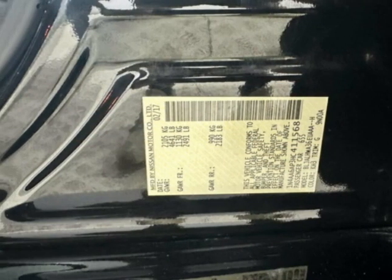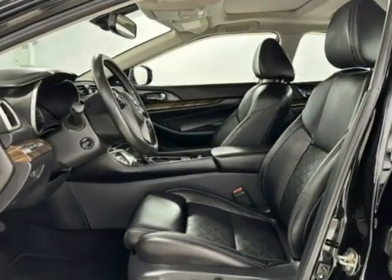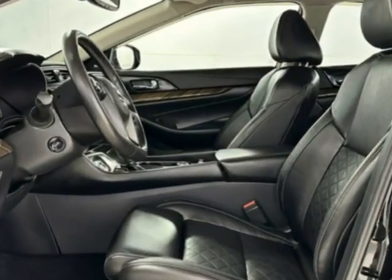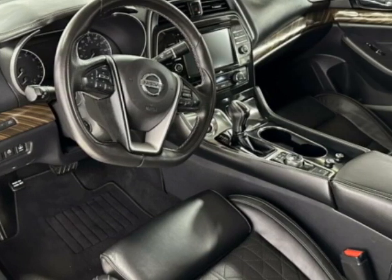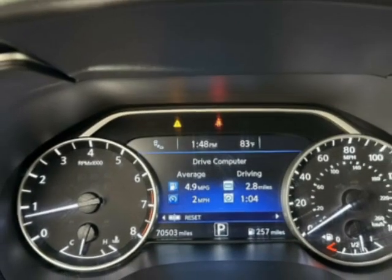Additional options for this vehicle include power driver seat, navigation system, climate control, and driver airbag. Call 201-200-1100 or email our friendly sales staff today to schedule a test drive.